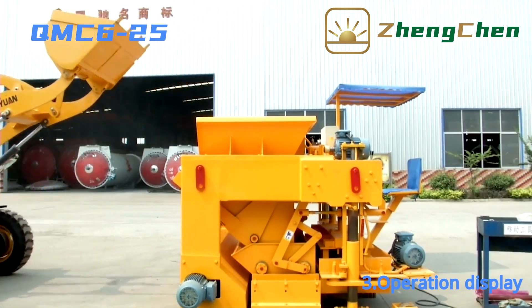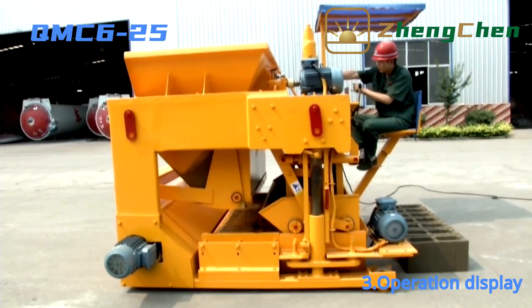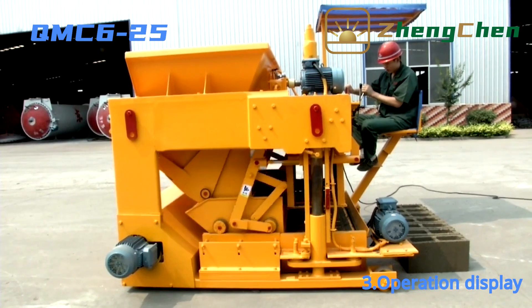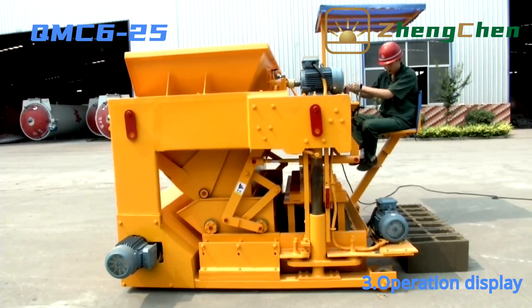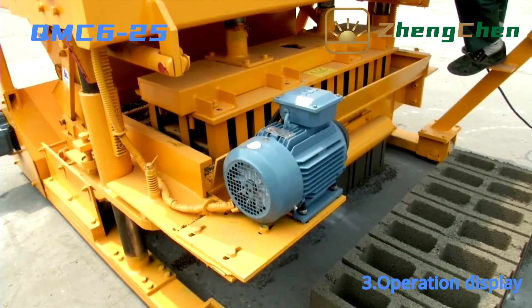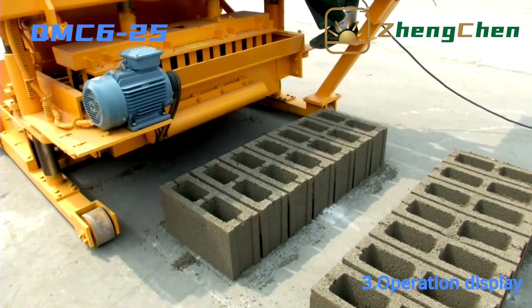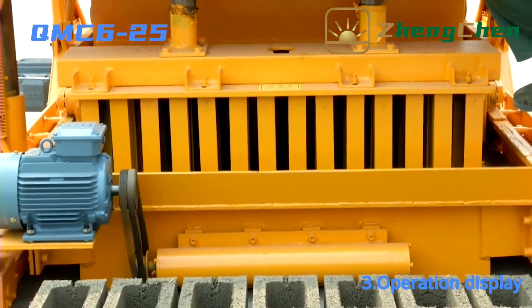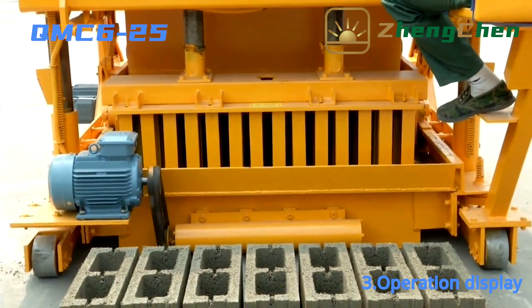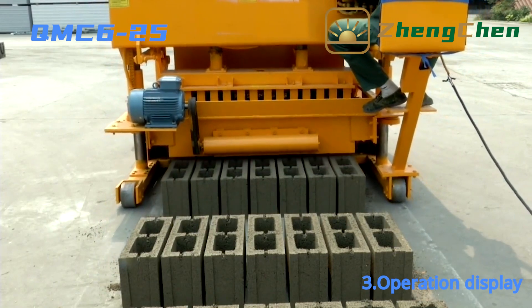Now let's explore the operation of the machine together. QMZ6-25 is equipped with four wheels that determine its movability. The machine produces the blocks on the concrete floor directly, so we don't need to prepare pallets. The operation is simple: feeding material, vibrating for taking shape, demolding, and moving forward. All procedures can be finished by controlling the operation lever. We can get the operating essentials quickly.